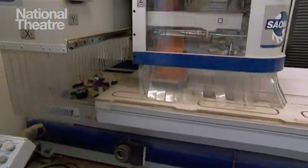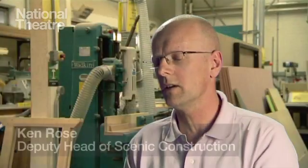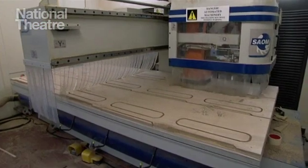CNC stands for Computer Numerical Control and it's basically a router controlled by a computer. It can cut or shape board materials — practically any material that's non-ferrous. Generally it's ideal for doing repetition: it will do the same part over and over again and they're all exactly the same and perfect.